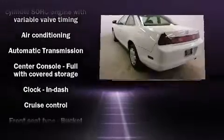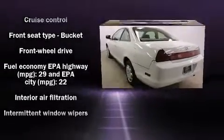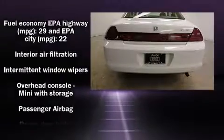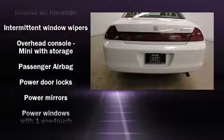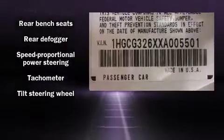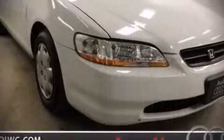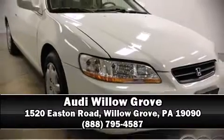It has a 2.3-liter four-cylinder engine. Top features include front bucket seats, a tachometer, variably intermittent wipers, and air conditioning. It also arrives with a Carfax history report, providing you peace of mind with detailed information. Stop by our dealership or give us a call for more information.